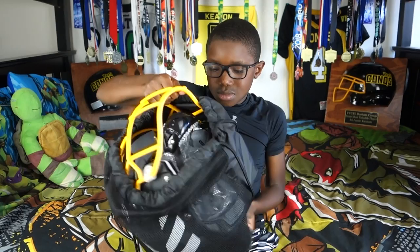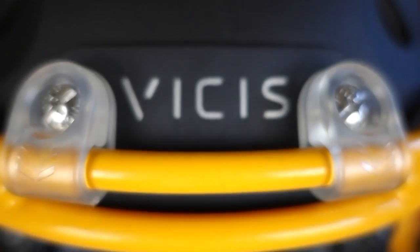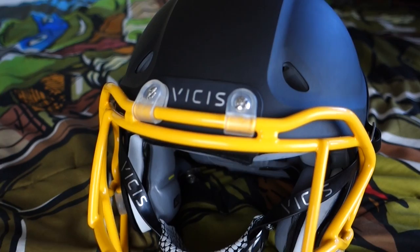It came with this cool bag. Thanks Vices. It's the best protecting helmet in youth football. I got that matte black and I got that Conks gold — yellow. Represent for my team, the Conks.